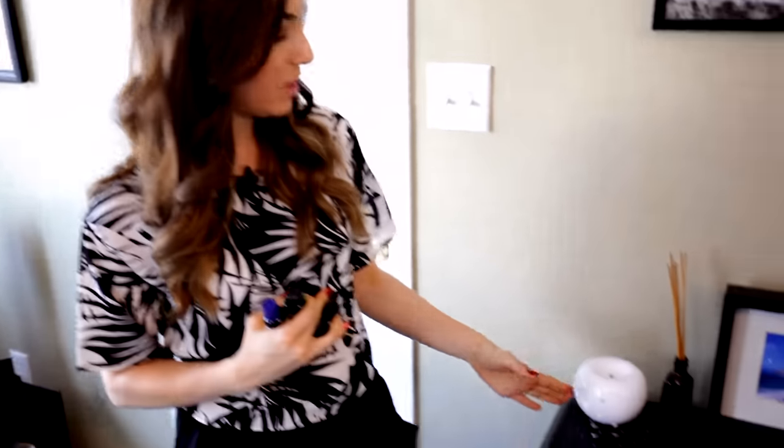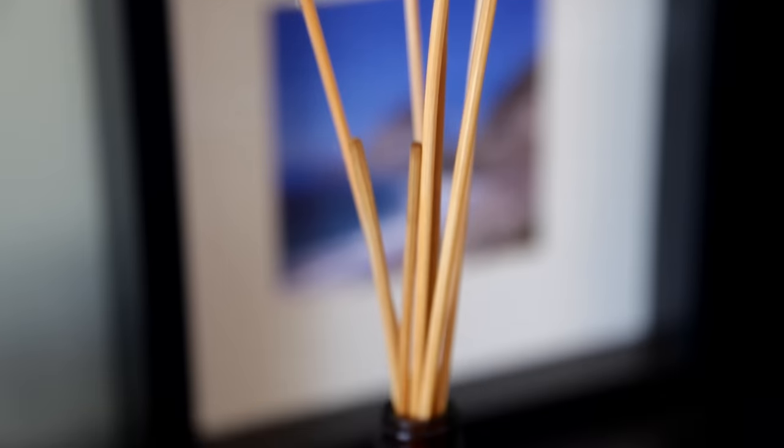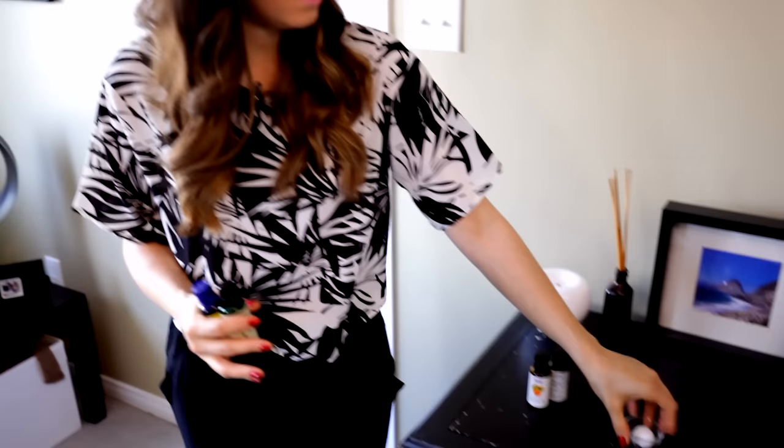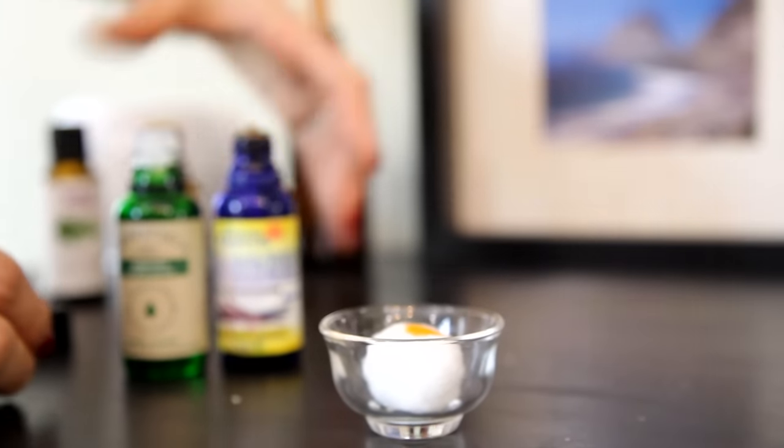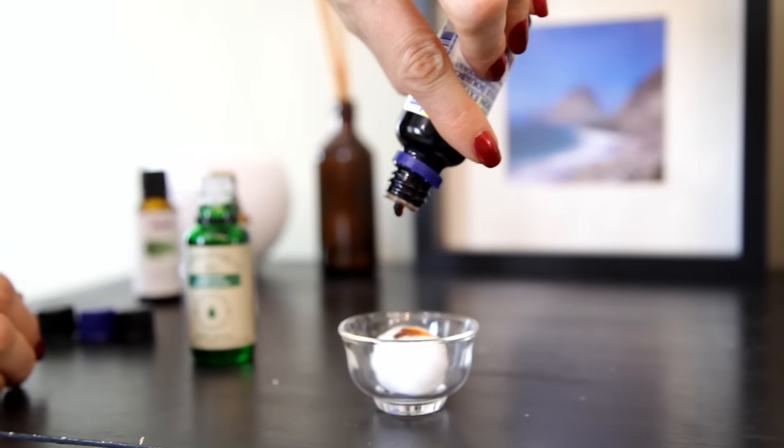Long-time fans of Clean My Space know I love essential oils, and I use them wherever I can. You can use them to deodorize and spruce up any space in your home. If you have a nebulizer, you can add essential oils to that, or make your own reed diffuser — we have a video on that linked below. A simple thing you can do: take a little cotton ball, put it in a bowl, add about 15 drops of your favorite essential oil or blend, and plant that anywhere in your house. It'll help freshen up the space. Every time you change your furnace filter, drop five or ten drops of your favorite essential oil right onto the filter.